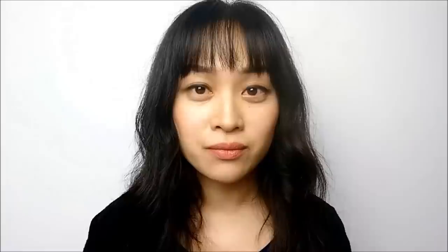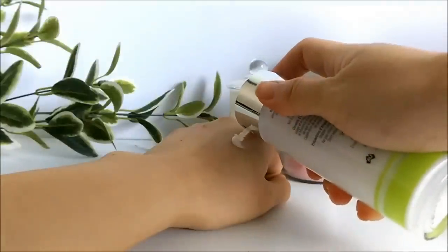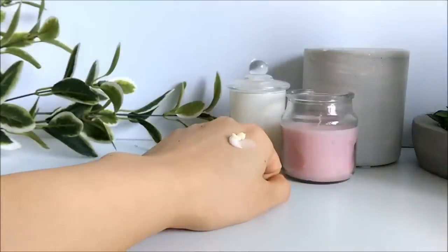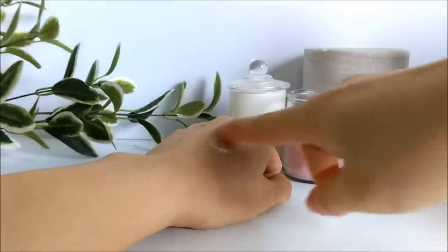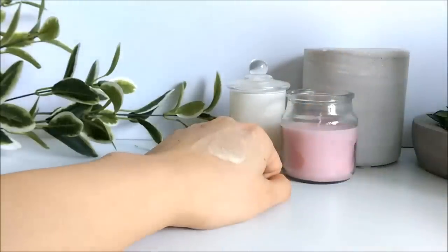If you're about to start a new product that could cause purging such as an exfoliant, here are a few tips to make the process less painful. Make sure you introduce the product slowly. This will help minimize inflammation and slowly speed up your skin renewal process. For example, you can start at a lower concentration of the active ingredient, or dilute the product by mixing it with moisturizer at first. You can also use it less frequently at the beginning.